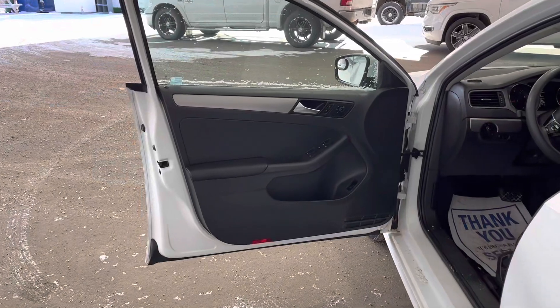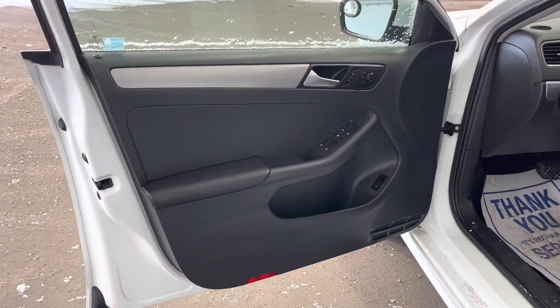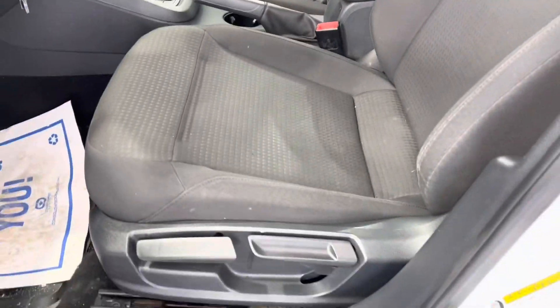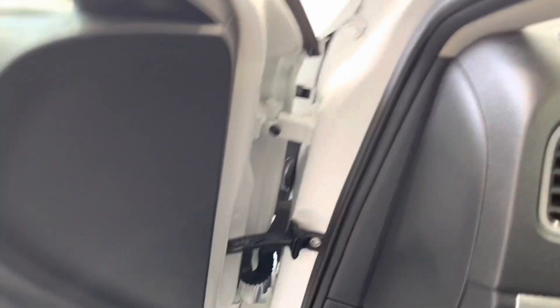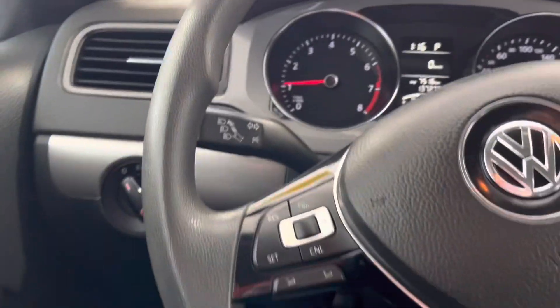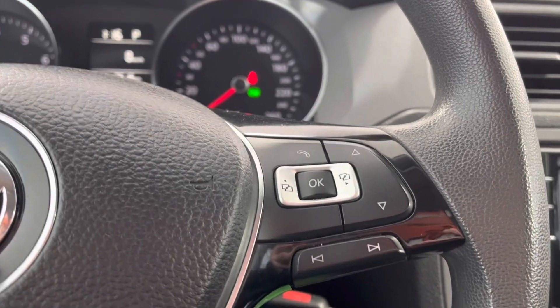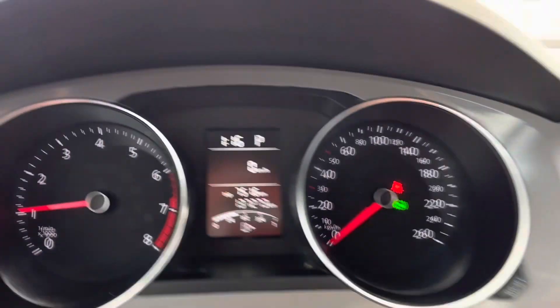Moving to the inside of the vehicle you can see our black interior with silver trim, cloth, three-way adjustable, manual seating. On the left of the steering wheel we have our cruise controls, and on the right side we have our hands-free controls and our dash controls.